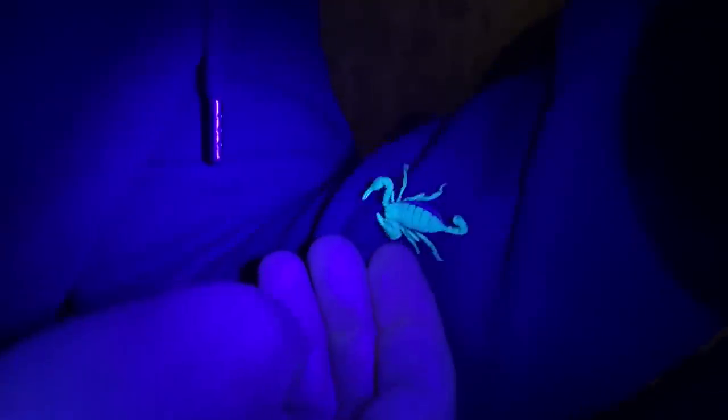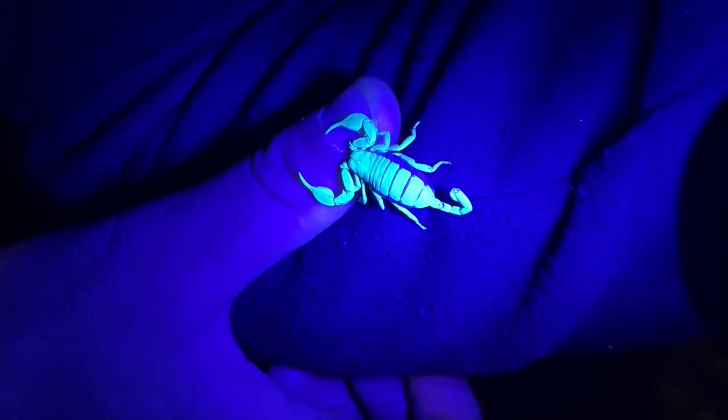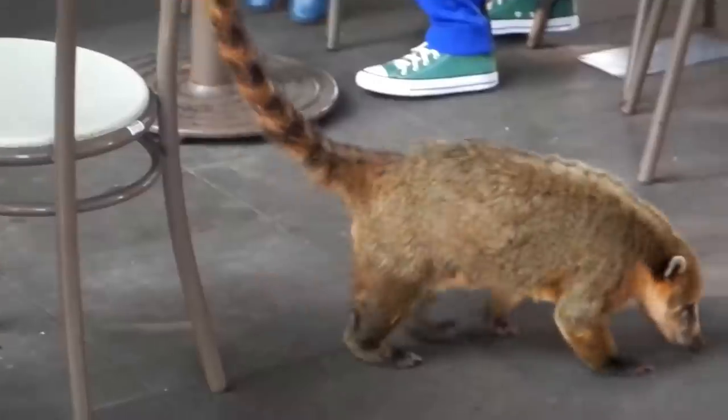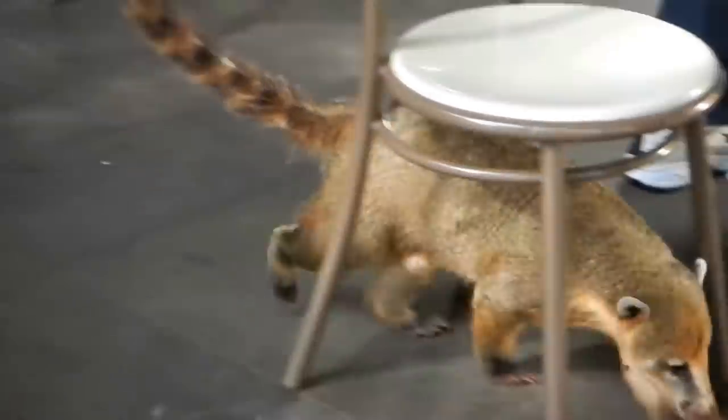Just like other scorpions, they glow when a UV light is shone on them. The UK population is the most northern site for scorpions in the world, and it's estimated that just at the Isle of Sheppey there may be as many as 15,000 of them.